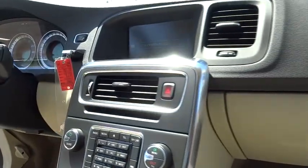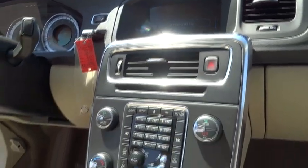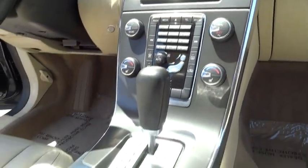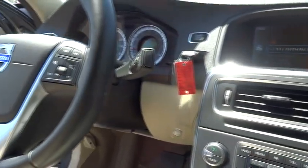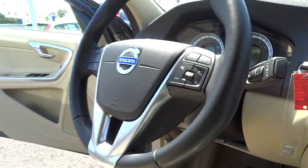Keyless entry, aluminum wheels, floor mats, AM-FM stereo radio, rear defrost, FWD, climate control, bucket seats, power door locks, power windows, trip computer.